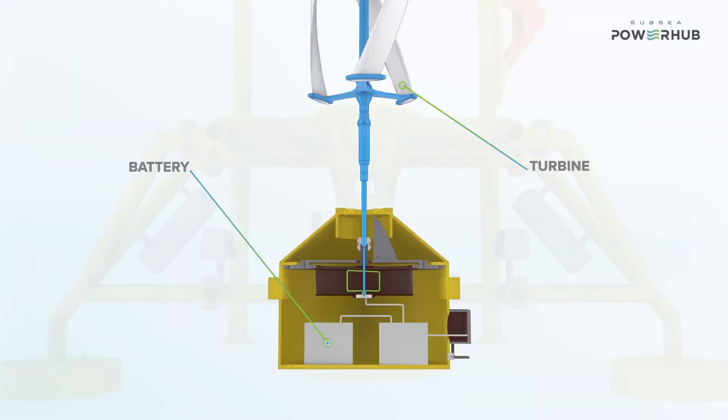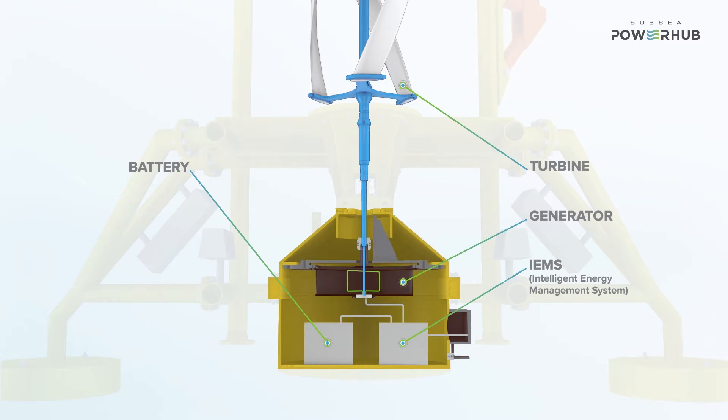Ocean currents are very predictable. We can use those ocean currents to generate power and store it within the Subsea Power Hub. That power can then be delivered to an end user, and certainty of power is guaranteed by the management system of the device.